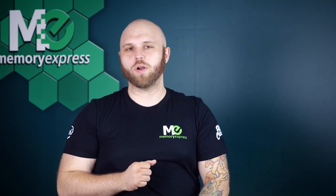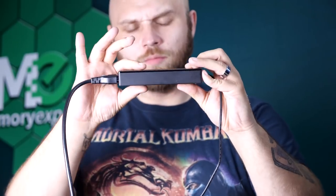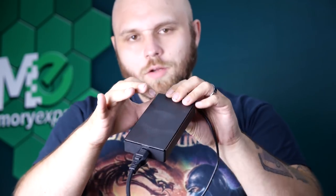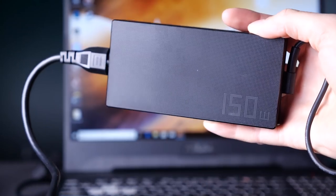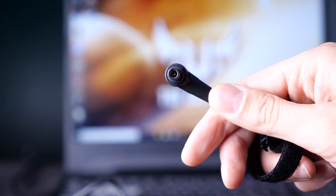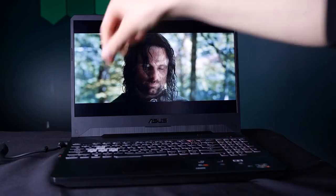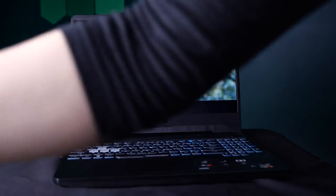I've been consistently impressed with the battery performance and the included power adapter. It weighs 416 grams (0.9 pounds) and manages to fully charge the laptop in an hour and a half from a completely dead battery — quite a bit faster than most laptops in this range. We ran a couple of real-world tests to see how long the battery lasts.